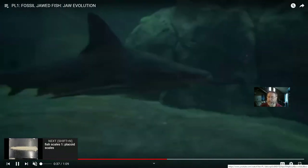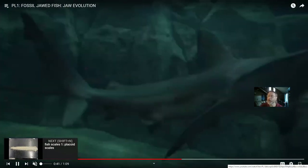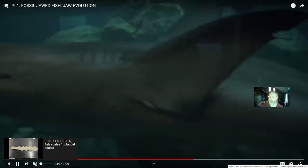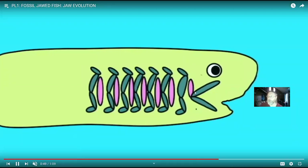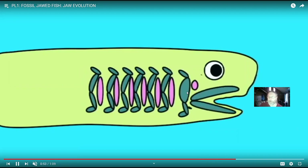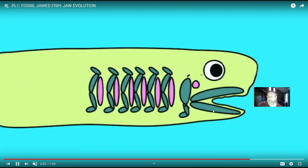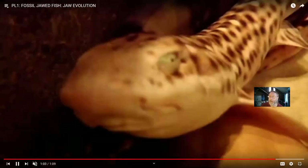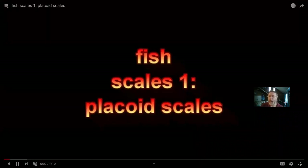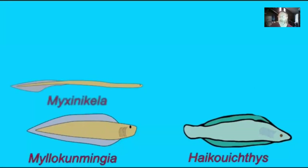The earliest vertebrates did not have teeth, and even the earliest jawed vertebrates — including placoderms — did not have teeth. Here you can see the migration of early gill arches from jawless fish to form the upper and lower jaws, with the second gill arch forming a supporting structure. This was arguably one of the most important moments in vertebrate evolution, because vertebrates changed from being prey — in the early Paleozoic the seas were dominated by invertebrates like sea scorpions and armored squid — to becoming the tops of food chains once they evolved jaws.